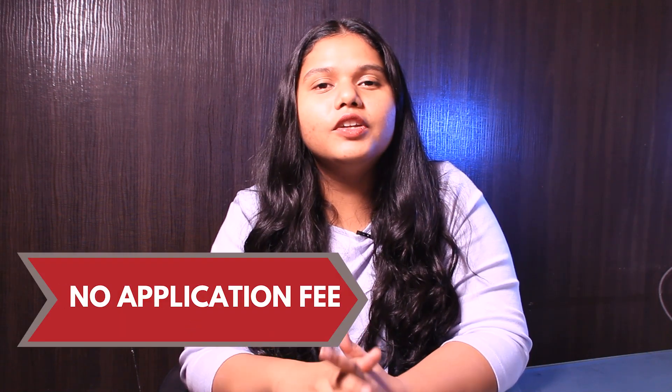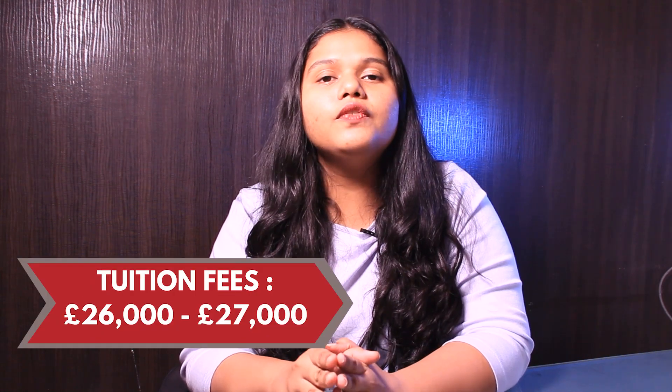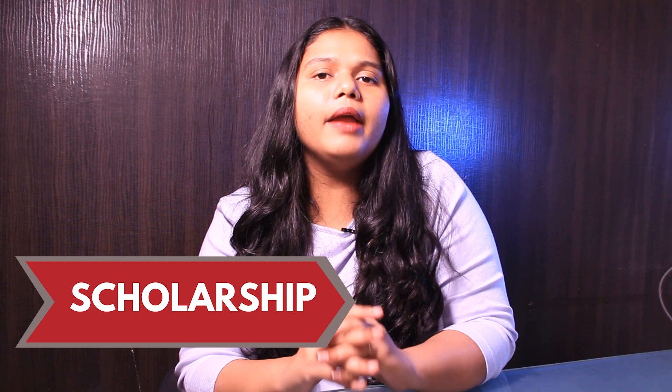Now talking about the application fee and the tuition fee. There is no application fee required during the application. When it comes to the tuition fee, it is around £26,000 to £27,000 per year. The university offers the Lancashire Global Scholarship and many more. For more details, you can check out the link in the description box below.